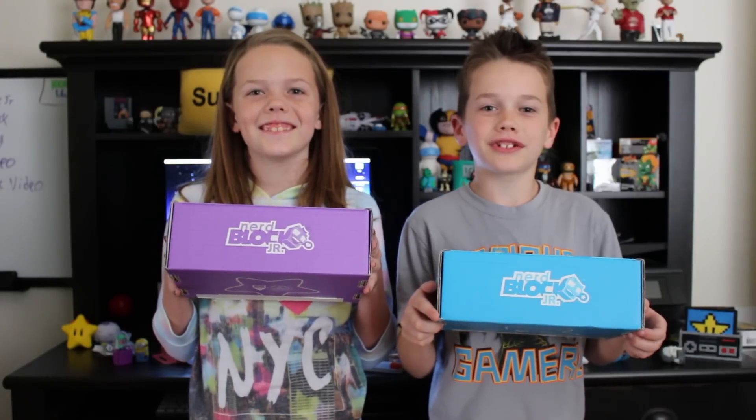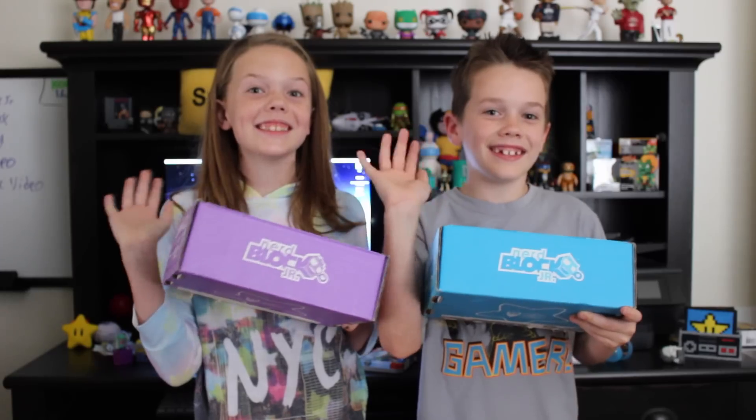There you go, guys — January's NerdBlog Junior. Hope you enjoyed it. Let us know your favorite toy in the comments down below. We'll see you guys next time. Bye!